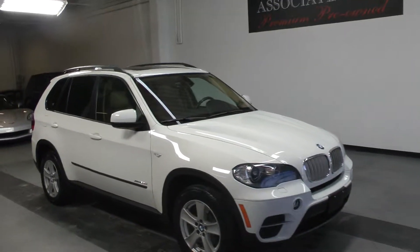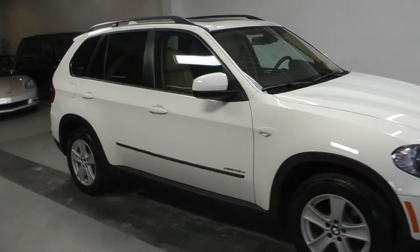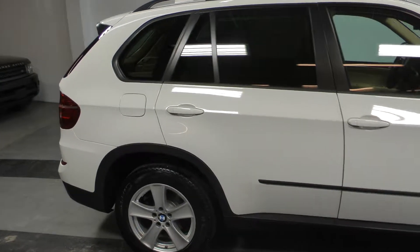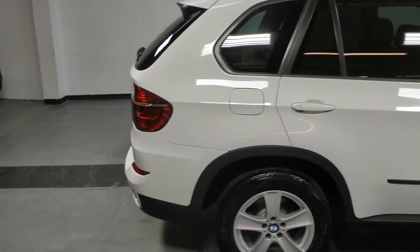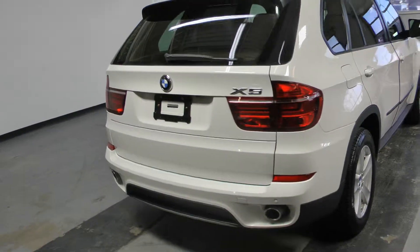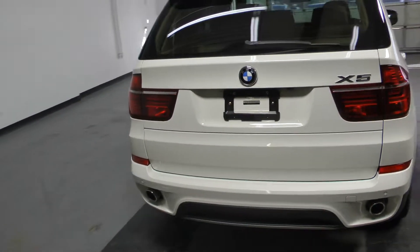Welcome to Canadian Auto Associates, here with our stunning 2011 BMW X5 35D diesel, finished in alpine white on sand beige. Powered by a 3-liter diesel engine, paired to an automatic transmission.